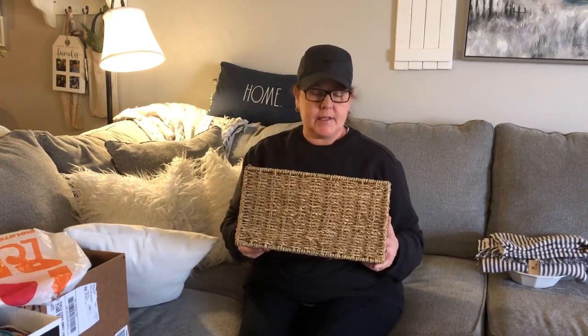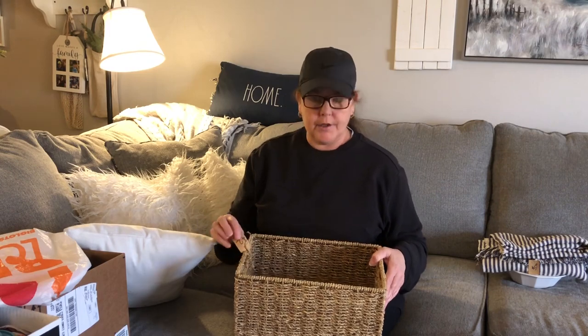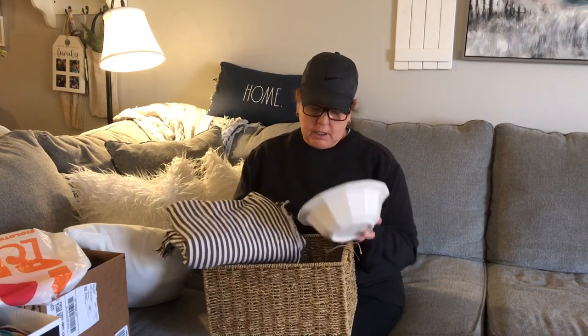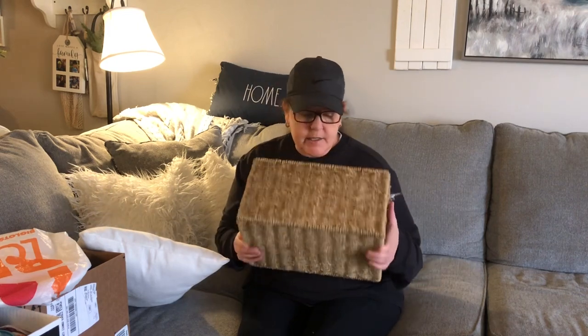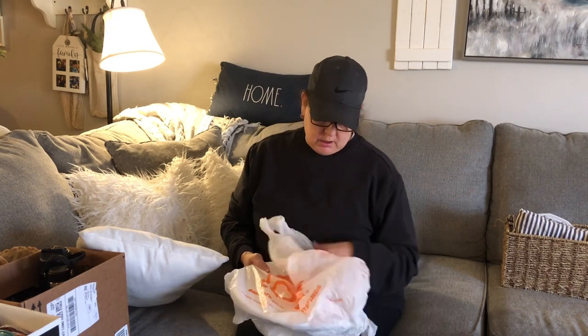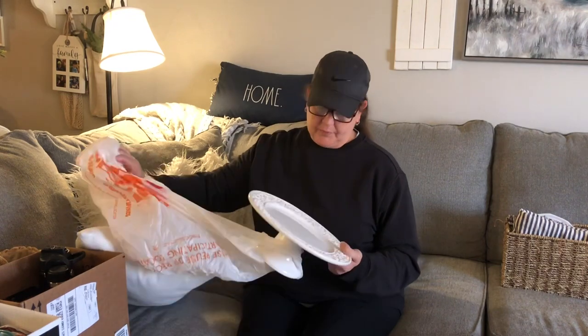Then I picked up this basket for two dollars. I spent about nine dollars and sixteen cents on these first few things altogether. I'm keeping them all. I'm getting ready to redo my laundry room and I'm looking for baskets like this to store things on shelves. I got most of this stuff at Helping Hands because their prices are so amazing.